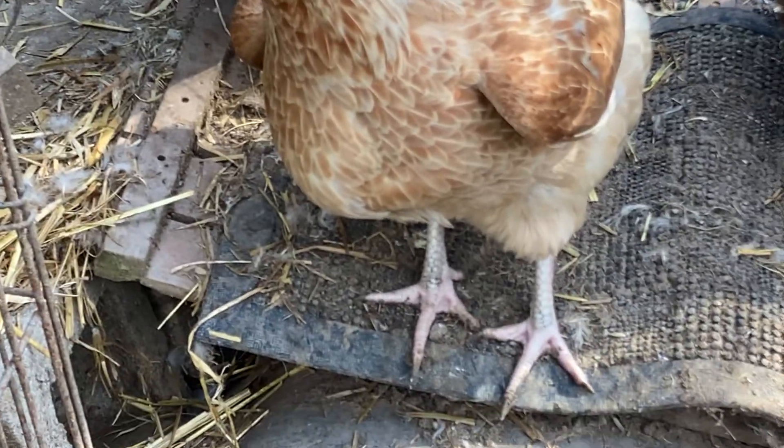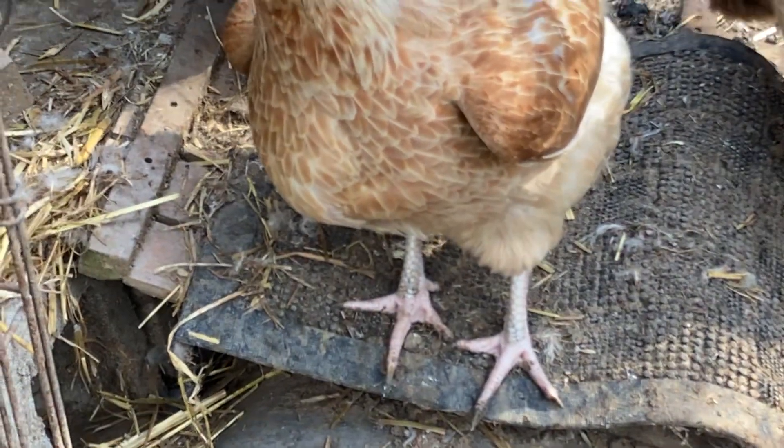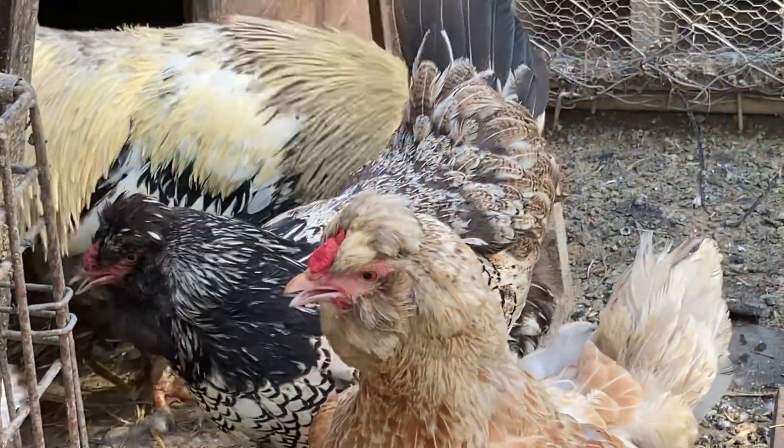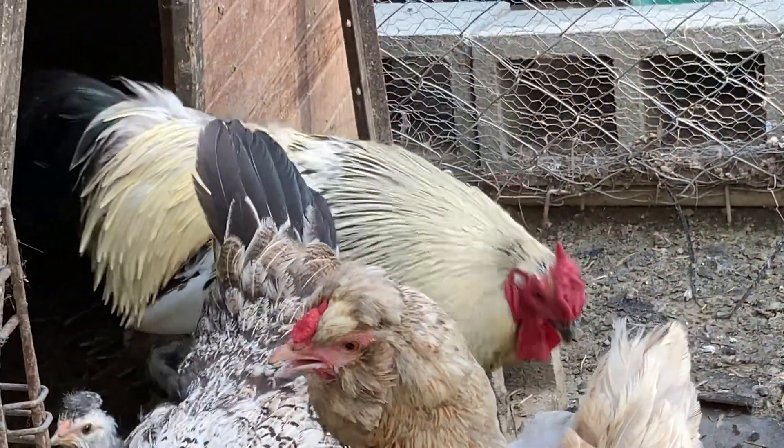I wanted to get a good photo of his legs. I'll just make sure his scales are okay - see them, focusing on their scales. So it's nice and cool for them here. It's good. And Frank and his hens over there.